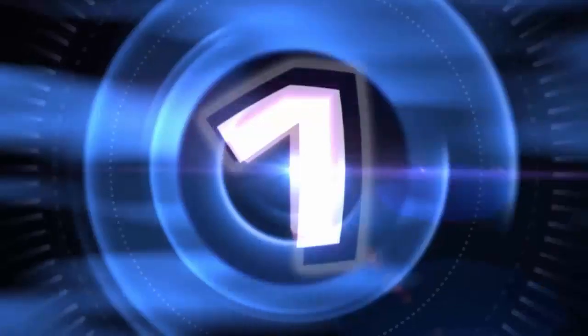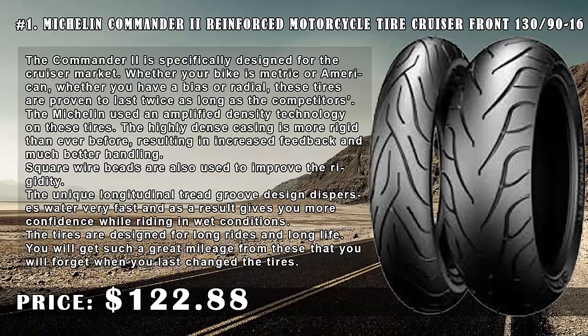Number 1: Michelin Commander 2 Reinforced Motorcycle Tire Cruiser Front 130/90-16, price $122.88.